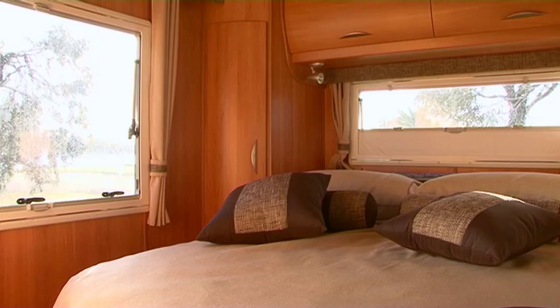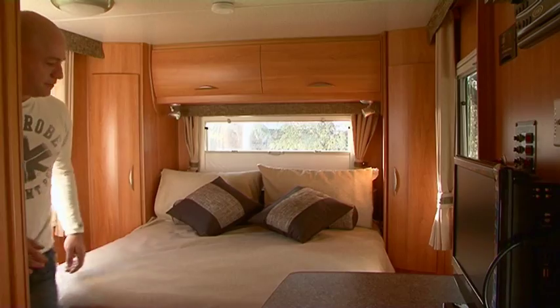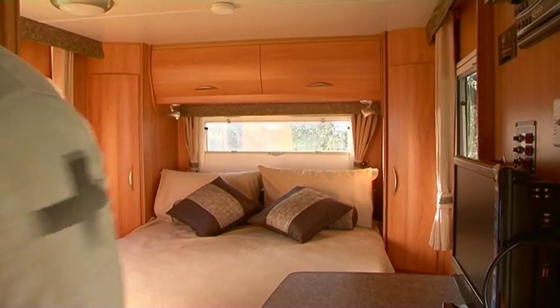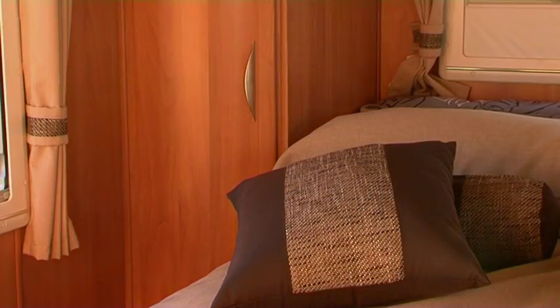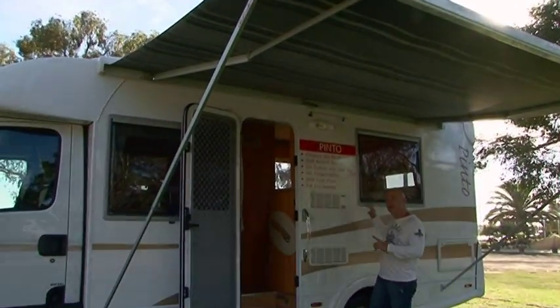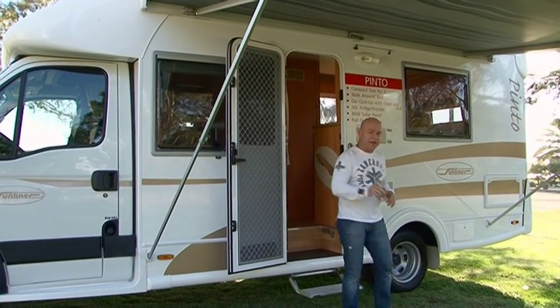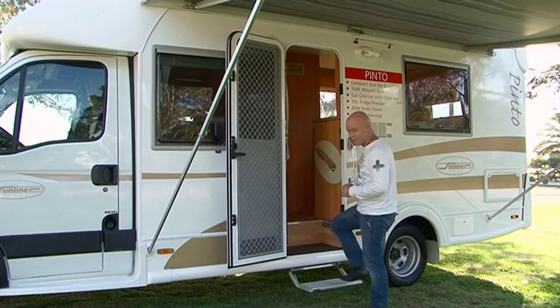There's even enough room to walk around the comfy inner spring mattress, so there's no need to climb over your partner to get into bed — that's right, there's no unwanted touchy-touchy. The Sunliner also comes with double glazed windows and a slide-out awning, which will allow you to set the barbecue up and cook in any weather. That will save you on the takeaways.